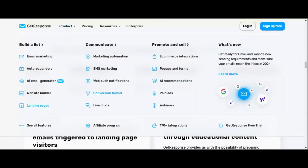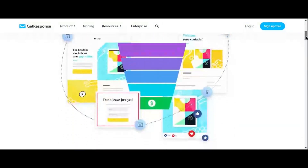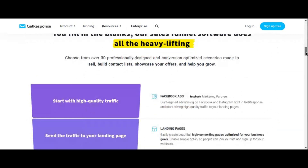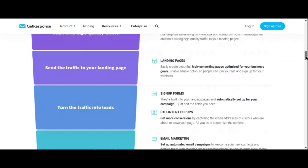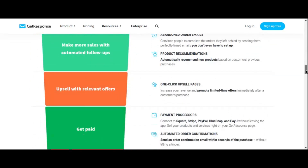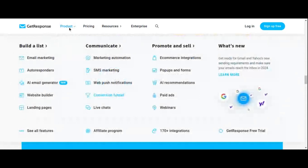But that's not all. GetResponse also boasts a user-friendly drag-and-drop interface, making it easy for even the most novice marketers to create professional-looking campaigns in minutes. Plus, with their responsive customer support team always on hand to assist you, you'll never feel like you're navigating the marketing landscape alone. So if you're searching for a ClickFunnels alternative that offers affordability, functionality, and ease of use, look no further than GetResponse.